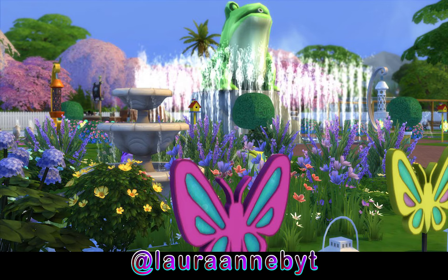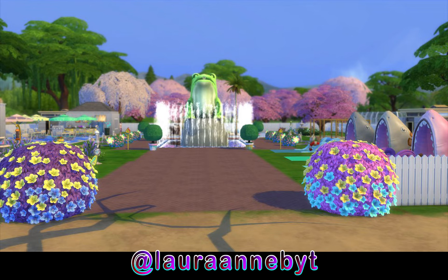This image gives a lot of depth with the little butterflies in the front, then the fountain, then the final fountain with the big frog and all the water going around it. I think that's a very neat centerpiece for a water park. And the frog itself is from the Backyard Stuff pack, which is cool. In the next image we get the front view of the park, and I like the little gumdrop plants on either side. So that is Laura and BYT's entry.